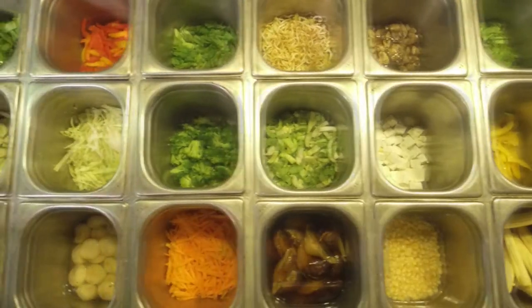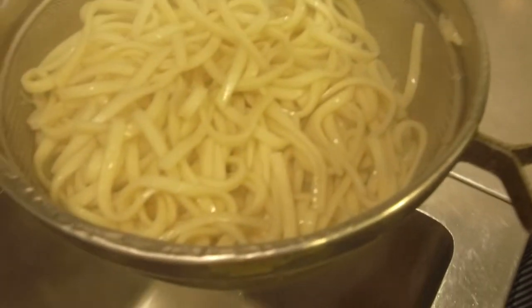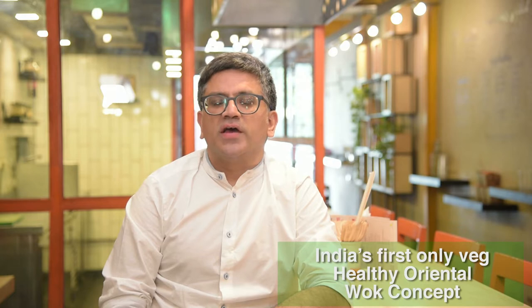We as a brand use a lot of unique ingredients and products in making our walks. The first option is our noodles — our handmade noodles which are made fresh every morning, made out of whole wheat. We don't use maida in making any of our noodles. We also have options like soba noodles, spinach noodles and haka noodles as well.